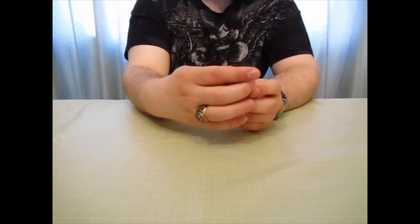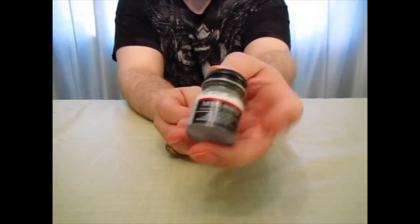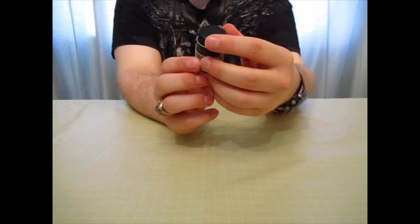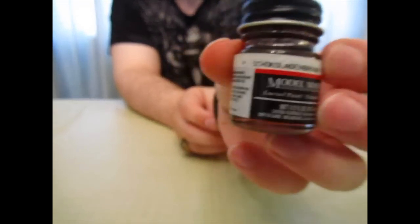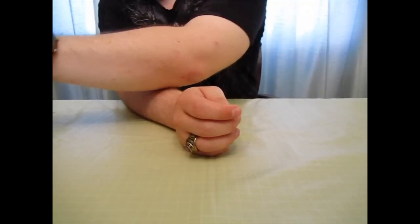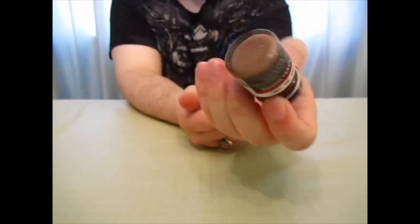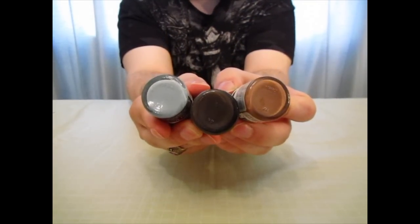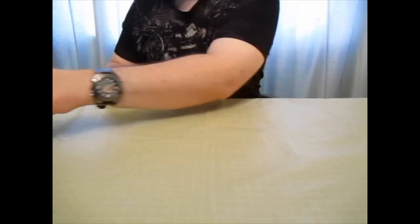The paints are not done yet — we still have a few more. Starting with these Testers Model Masters: I picked up a light ghost gray, a dark brown with a name I can't begin to pronounce, and a signal brown. I figure between all three of these, I should be able to achieve some kind of desert-type color scheme on some model or another.